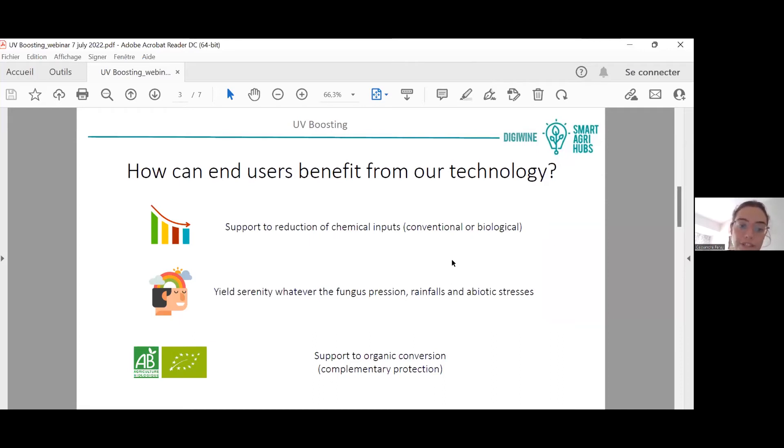Alternatively, producers can use it to have more serenity regarding yields, because sometimes fungus pressure is so high that chemicals alone are not enough. With this supplementary UV protection, you can protect your vine better and achieve the yields you were expecting.